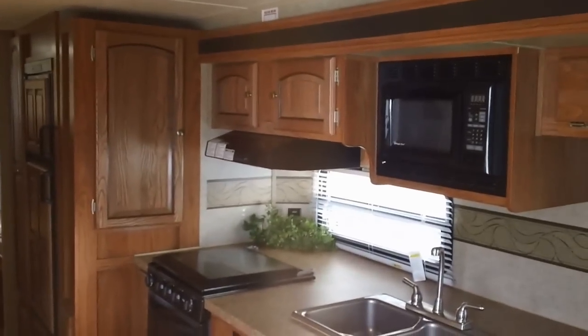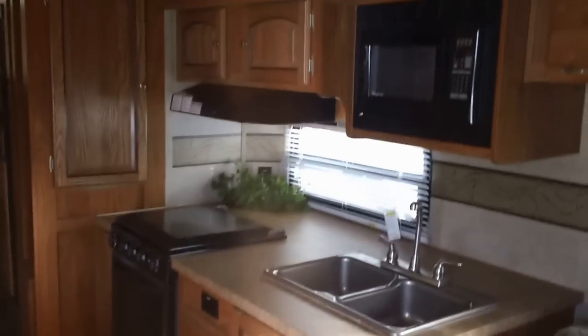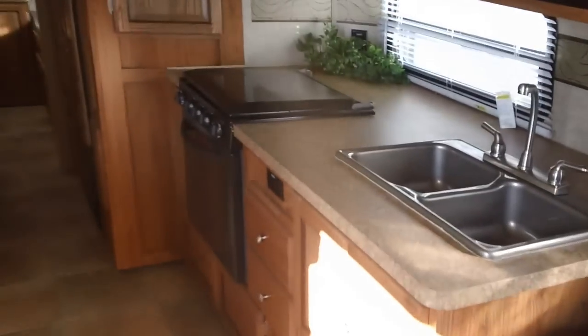We've got the kitchen with plenty of storage, microwave, double sink, oven and cooktop, and storage below.